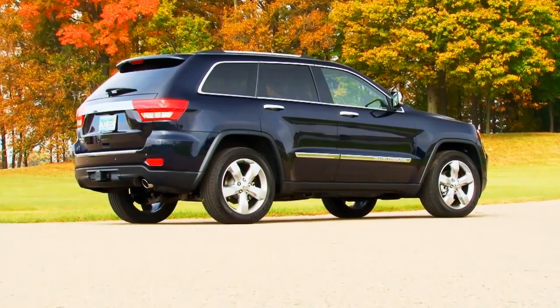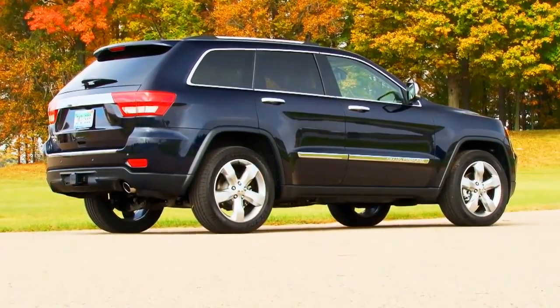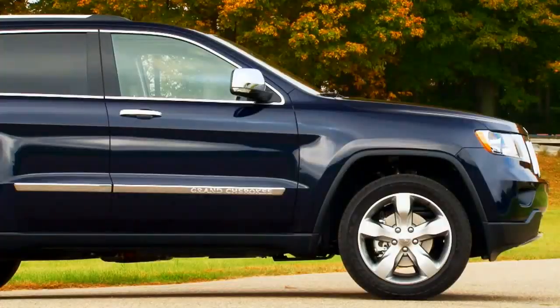The 3.6 liter Pentastar V6 is a great new engine. It's not quite as refined as some V6s out there, but it provides very good power for this application. It also features very sophisticated all-wheel drive, and Jeep paid a lot of attention to the details — they've added in air suspension. A cool detail on this Grand Cherokee is this little Jeep grille in the headlight.